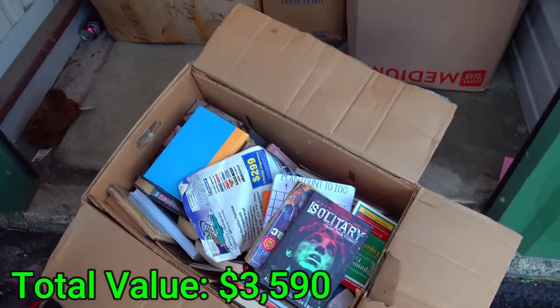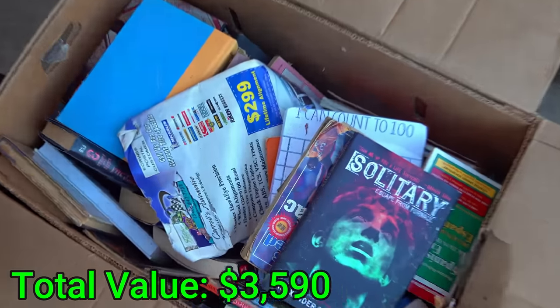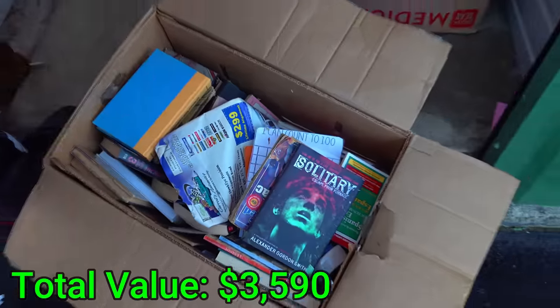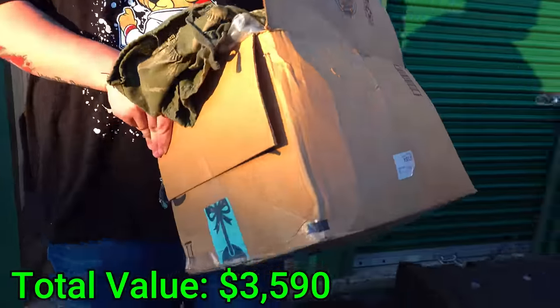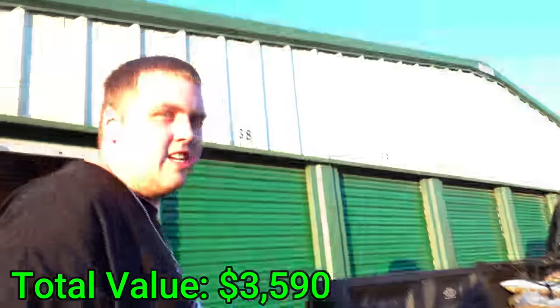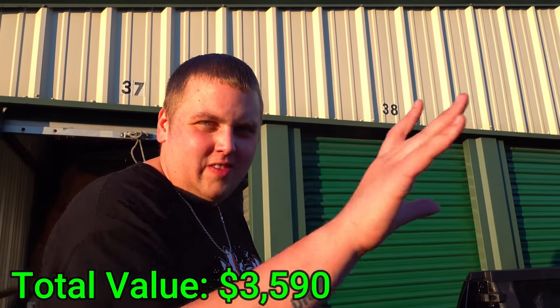What's in this one? Just books — all the way through, just books. So let's just box those up and get another little box out.